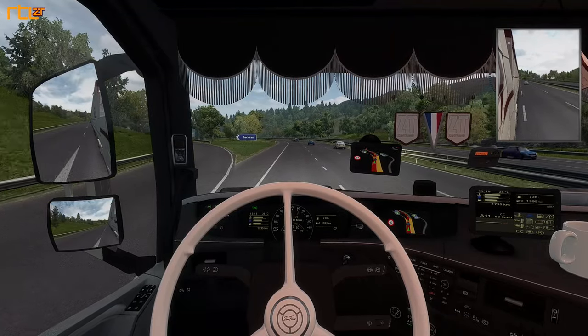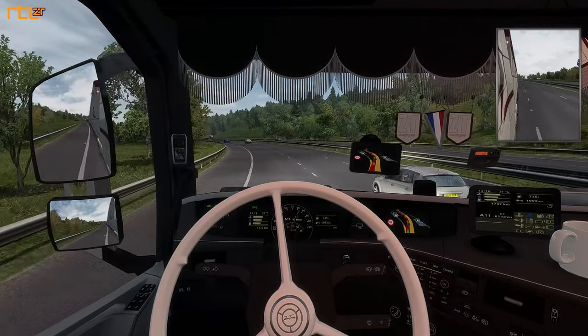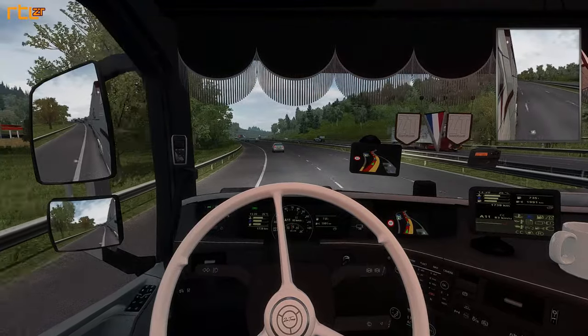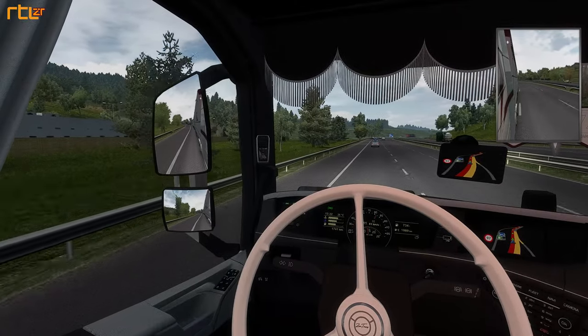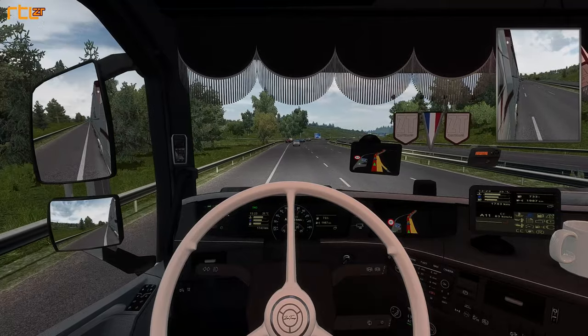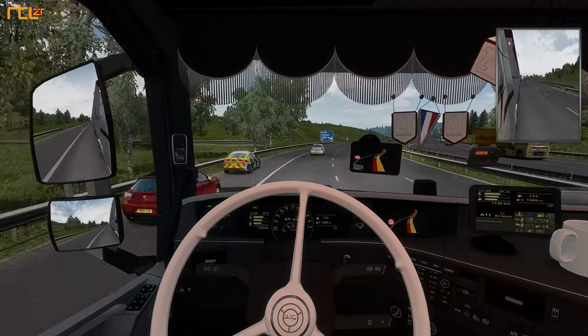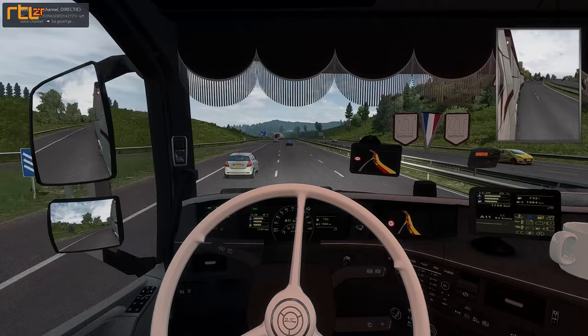We hoeven nog niet te tanken, het tankje zit nog vol. Ik zou wel eens willen weten wat hier de brandstofkosten zijn, of dat nou zoveel duurder is - maar dat kan ik vanaf hier niet zien. Dan zijn er hier even een paar op elkaar geklapt, of er is er eentje aangehouden. Dat gebeurt hier nog wel regelmatig.